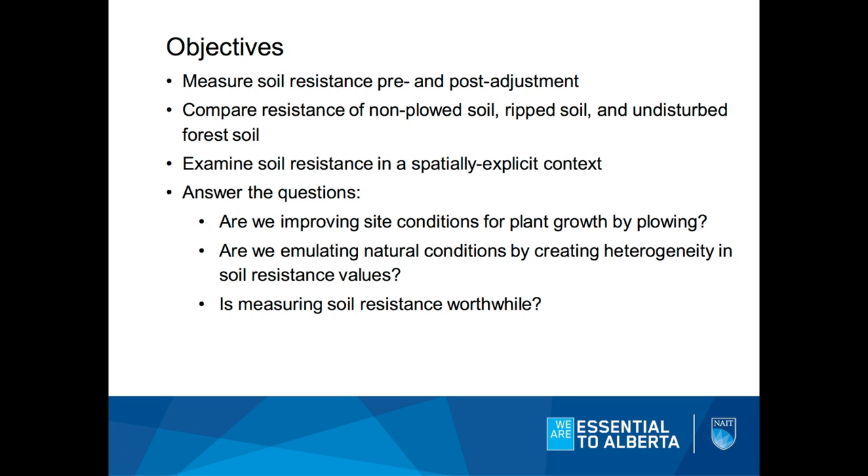I'm trying to answer some questions: Are we improving the site for plant growth? Are we decompacting the soil? Are we somehow mimicking nature by creating heterogeneity? We don't want just a uniform field growing one thing — we want a lot of different microsites on site. And are all these measurements worthwhile?